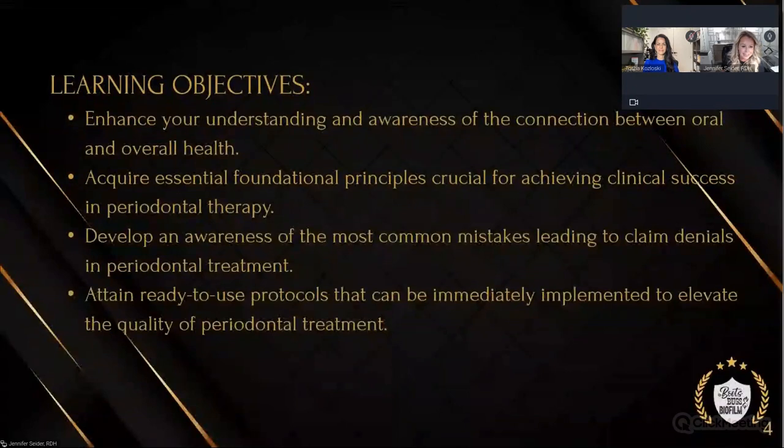Learning objectives are also in your handout. One of the things I'm really excited about is Tasha is going to go over the protocols and the coding. Tasha is going to talk about gingivitis — she's got some gingivitis cases and some early perio cases. We see a lot of those cases that are sometimes missed. We want to change what you're doing tomorrow morning. We want you to take these tools that you're going to learn in this hour and make a difference.